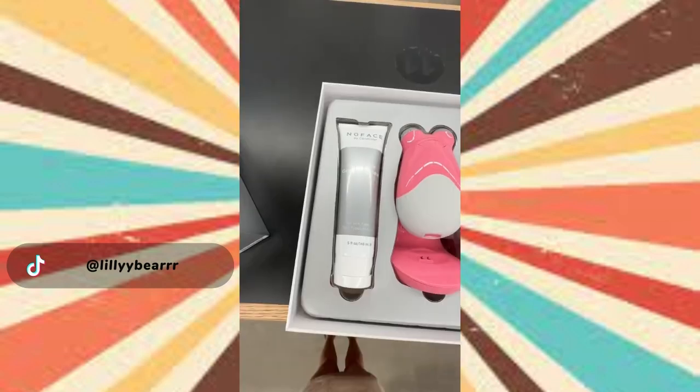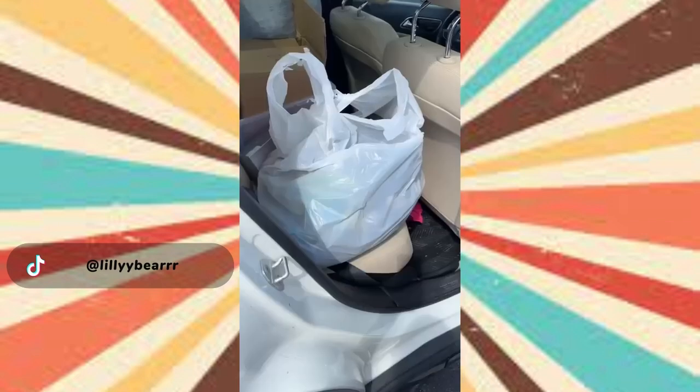On the way out I found a brand new NuFace in the box, so hopefully I look like handsome Squidward soon. Let me know if you guys want a try-on haul.